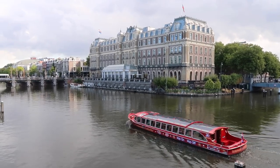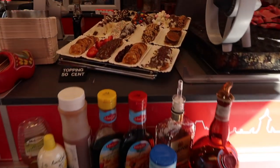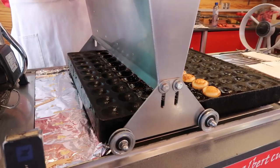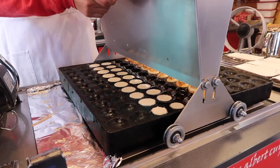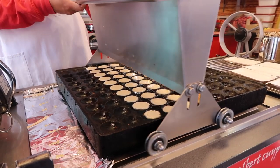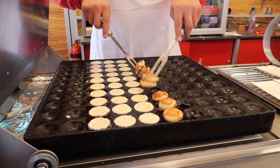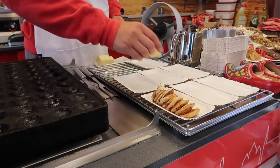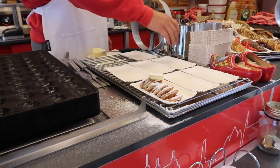The first dessert you just can't miss while visiting Amsterdam are pofferjes, or Dutch mini pancakes. They are made with yeast and buckwheat flour, baked in a special pofferjes pan, and have a light spongy texture. Pofferjes are particularly popular as a street food during holidays, summer festivals, and Christmas markets, but one of the best you can find all year long in Amsterdam is at the Albert Cuyp market. The most typical way to eat pofferjes is with icing sugar and a piece of butter — simple as that.